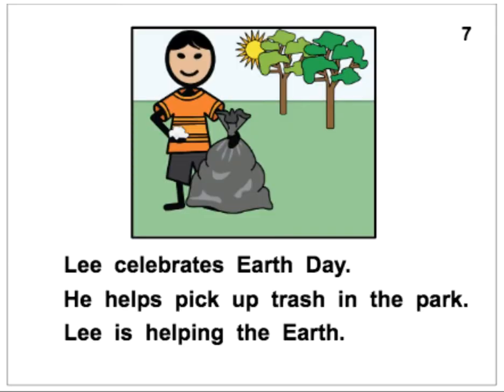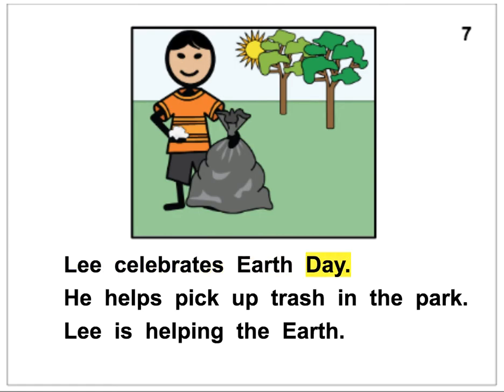Lee celebrates Earth Day. He picks up trash in the park. Lee is helping the Earth.